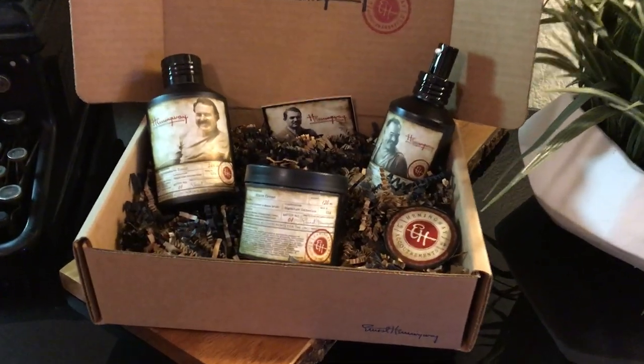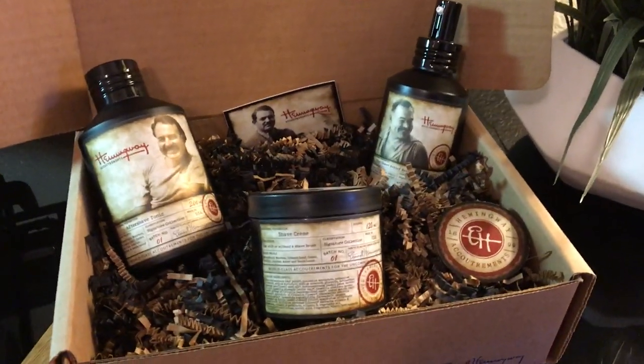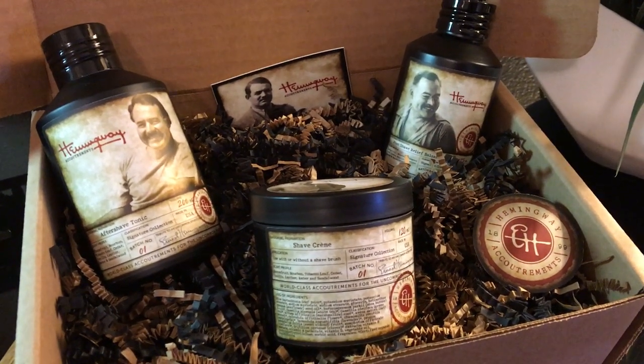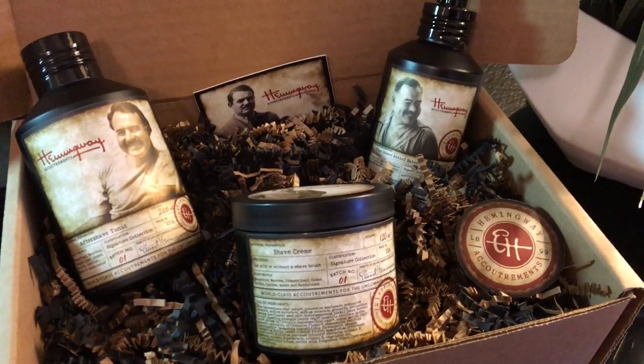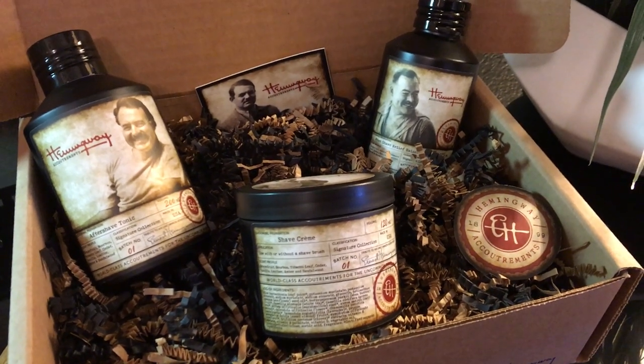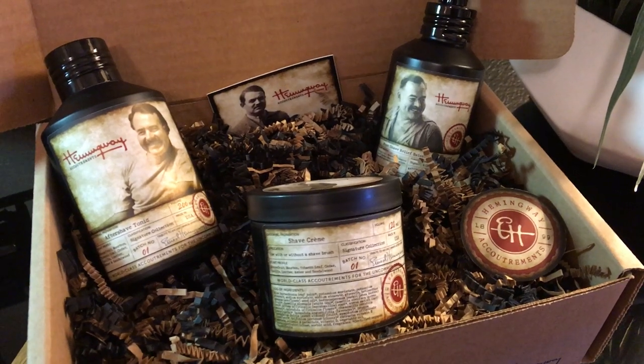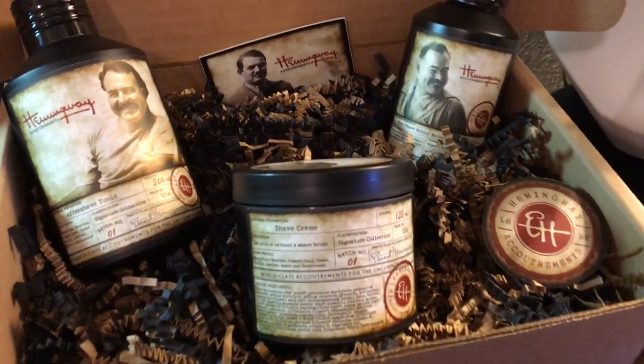Check out this brand new Father's Day gift set we put together for you here at Hemingway Accoutrements. You can get all three of our shave products in this beautiful Father's Day gift box and you'll save 20% off when you purchase during our Father's Day promotion. Use code FATHER18. What's included in the gift set? Let's take a look.